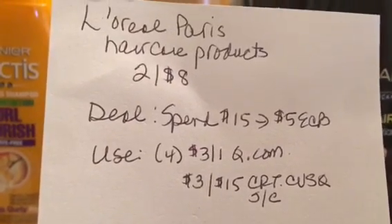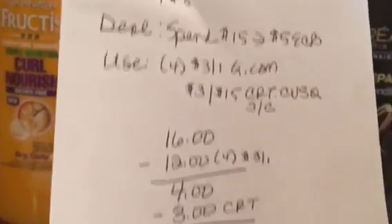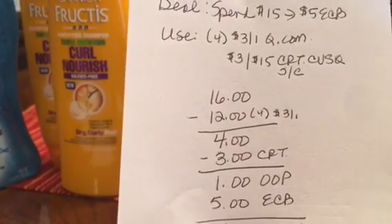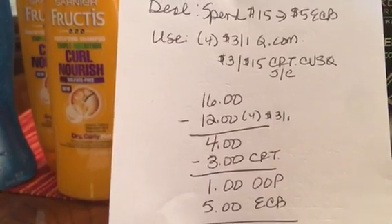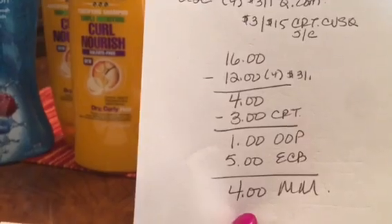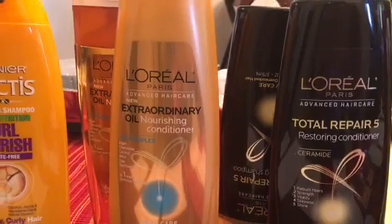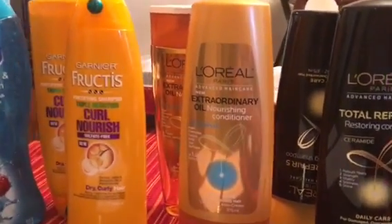That was a CRT from CVS I received a couple weeks ago, valid on shampoos and conditioners. Four were $16 — I used the four $3-off-one coupons, taking $12 off, bringing my total to $4, then applied the $3 CRT, so I paid $1 out of pocket but got $5 back in the ECB. That was a $4 moneymaker — I got all of these for free plus made $4.